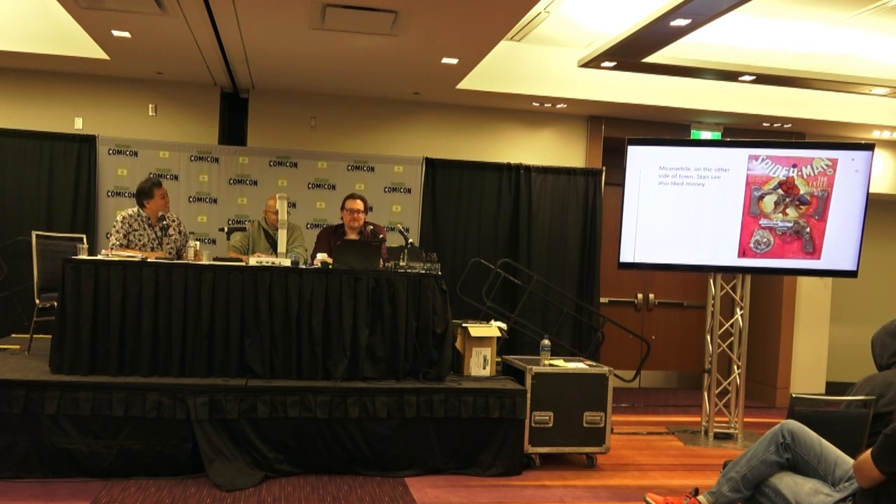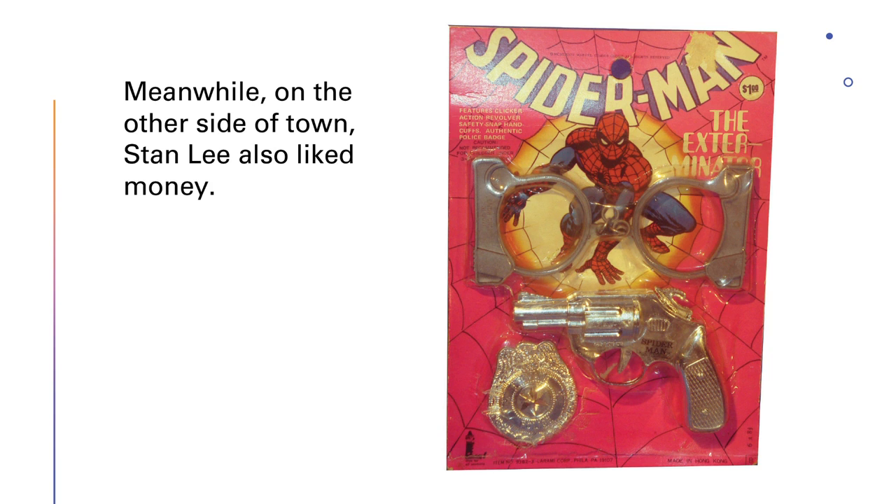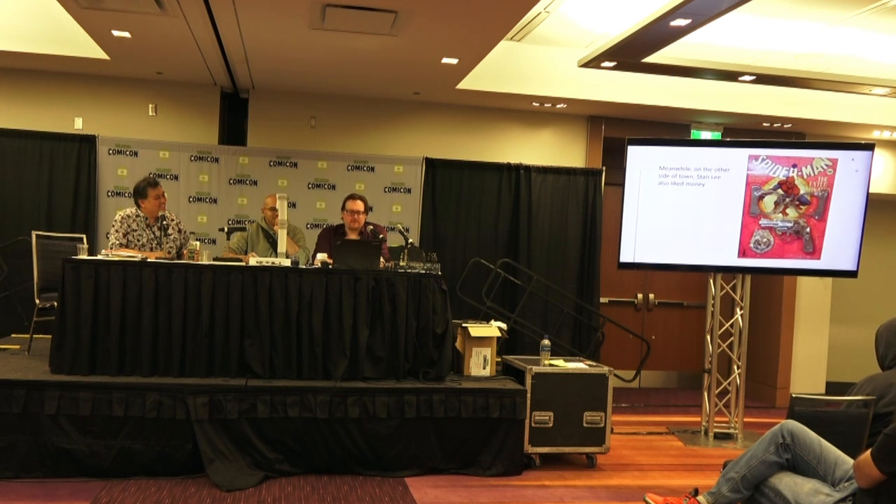On the other side of town, Stan Lee also liked money. This is probably one of my favorite Spider-Man toys because it's so wrongheaded — obviously Spider-Man is also no fan of guns. This is called the Exterminator, and it comes with Spidey's handcuffs, his Saturday night special, and his badge that he has to leave on his boss's desk when he gets fired. I could probably fill this whole presentation with Spider-Man guns — there are so many.